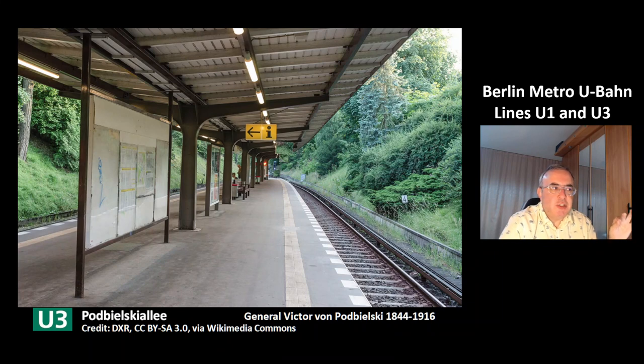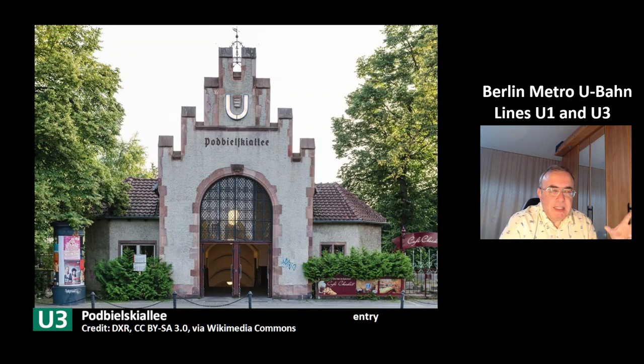This is the station Podbielskiallee. Podbielskiallee is named after General Viktor von Podbielski, who lived in the 19th and early 20th century. He was a very popular general and a very popular politician. This is the entry building of the station Podbielskiallee.